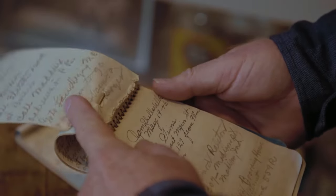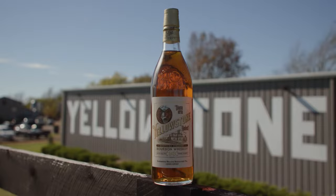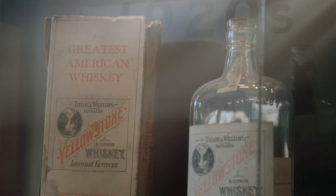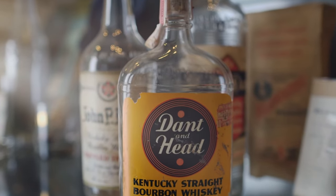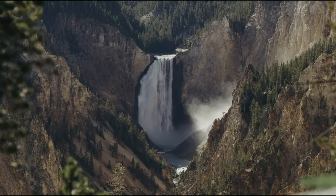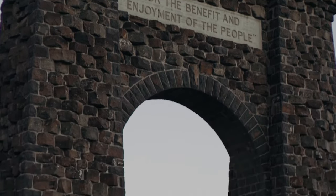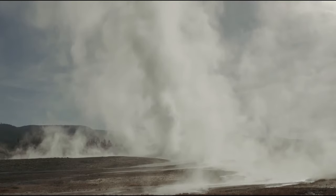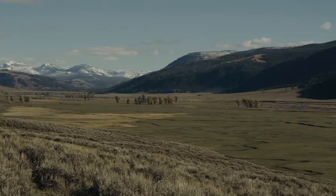Yellowstone dates back at least a hundred years and is particularly a great brand for my family because both sides — my mother's and my father's family — were involved with it. My mother comes from the Dant family, and they were actually the owners and originators of Yellowstone. They had a salesman who was out west and came back saying that there was this new national park everybody was excited about, and that if they named a bourbon Yellowstone they would probably sell it really well. So they branded it Yellowstone, and it's been on the shelf since 1872.